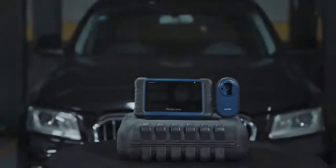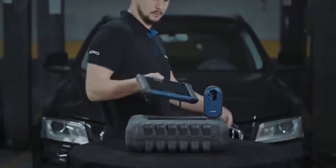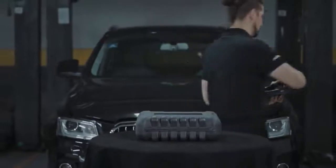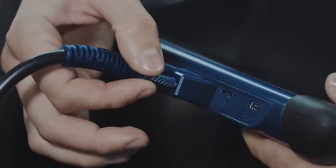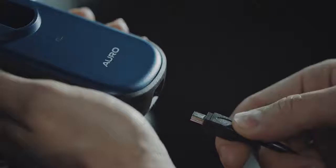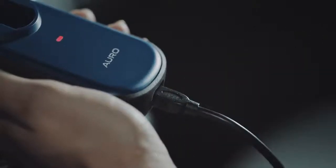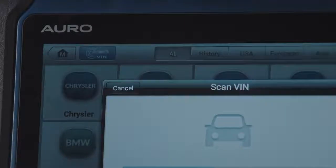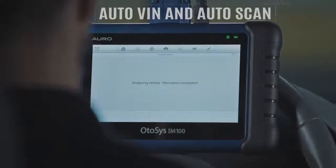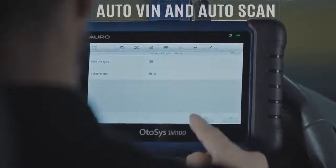Software. The AutoSys IM100 offers technicians incomparable immobilizer service functions. Connect the IM100 tablet with the test vehicle through the included OBD2 cable, and connect the tablet with the UP200 through the USB cable. The AutoSys IM100 offers AutoVin and AutoScan functions to quickly identify the test vehicle among our comprehensive vehicle coverage.